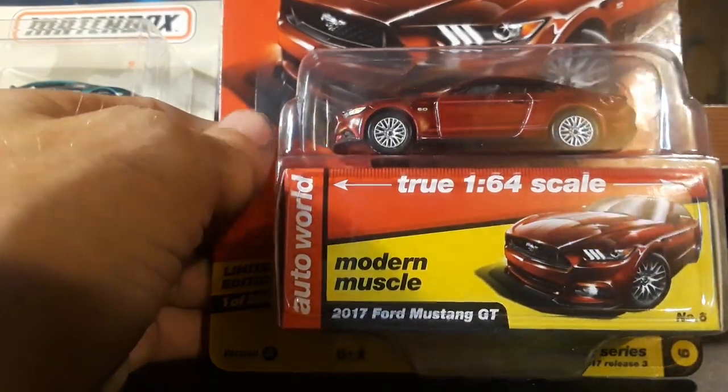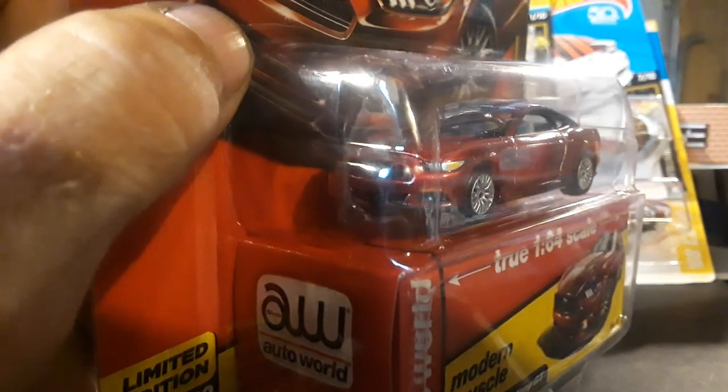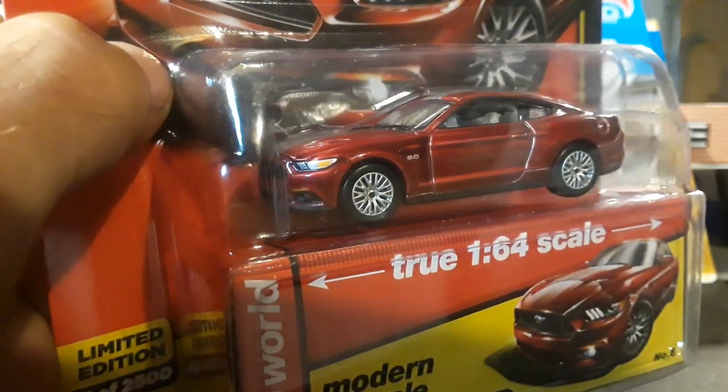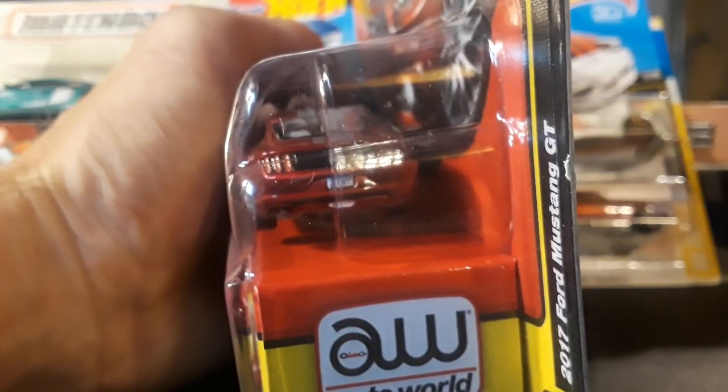This is a 2017 Ford Mustang GT. It has updated headlights on it — it's from last year, 2017 — so those are really awesome tampos on the headlights. Of course, awesome detail.